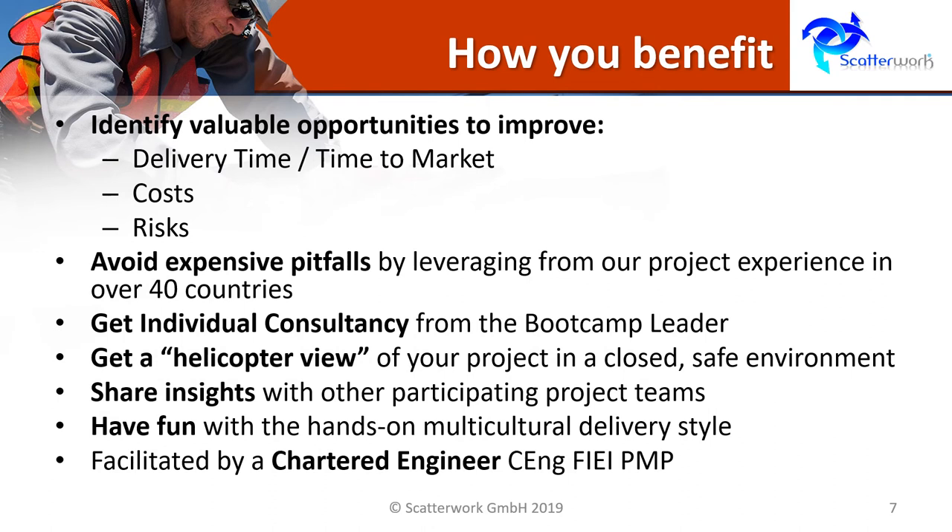You benefit by identifying valuable opportunities to improve delivery time, costs, risks, and lots of other parameters — though those three are the normal dominant ones. You avoid expensive pitfalls by leveraging from our experience in over 40 countries. You get individual consultancy from the bootcamp leader and a helicopter view of your project in a closed, safe environment. You also get a chance to share insights with other participating project teams while having fun with the hands-on multicultural delivery style.